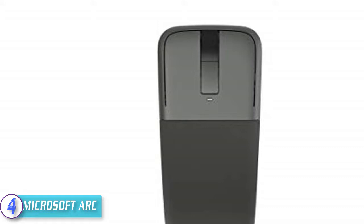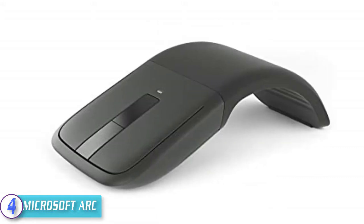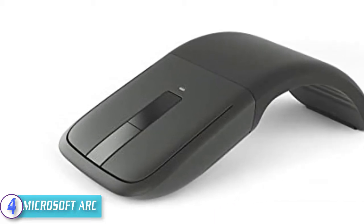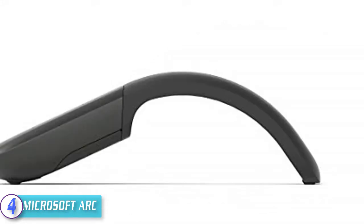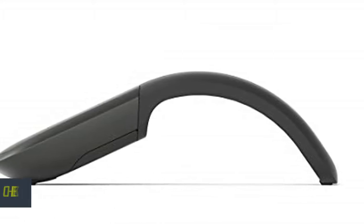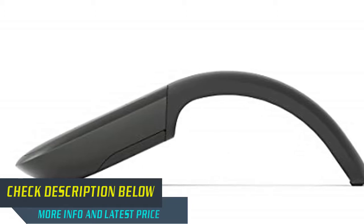The proprietary laser sensor from Microsoft, called BlueTrack, allows you to use any surface, eliminating the need for a pad. It features a slim, smooth, unobtrusive design that's easy on the eyes and fits beautifully within your workspace. You can choose from two ways to scroll — with your finger movement or in the opposite direction — with two-way touch scrolling. Check out the description for more information and the latest price.